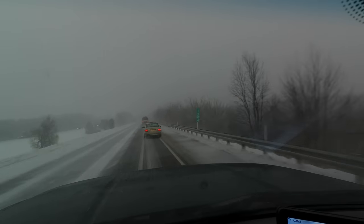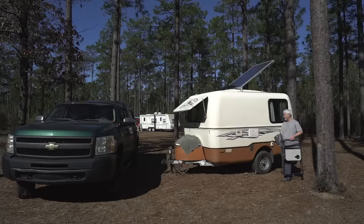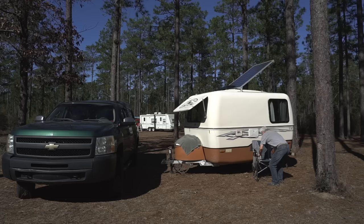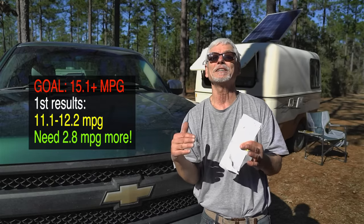My first week took me through a gauntlet of weather and road conditions. When I made it to Florida I sat down and did a little assessment — I went through all my receipts and the range was between 11.1 miles per gallon and 12.2. So I still have a long way to go, but it's only been less than a week of driving. I'm sure there's some way I can at least improve it a little bit.